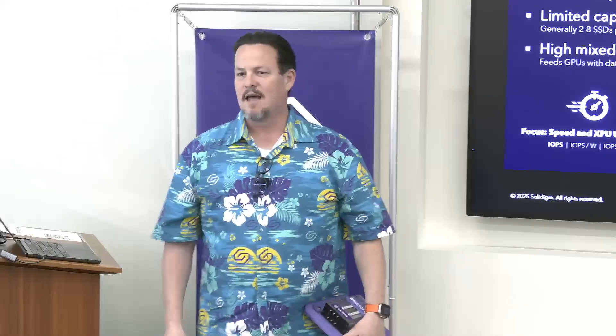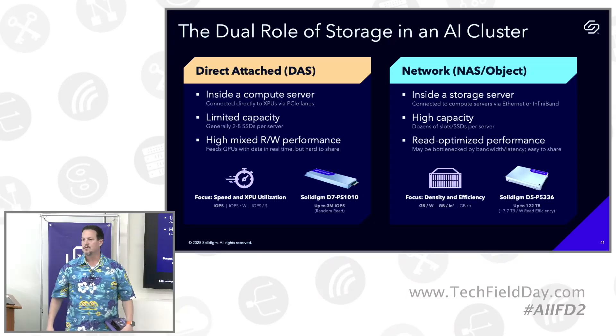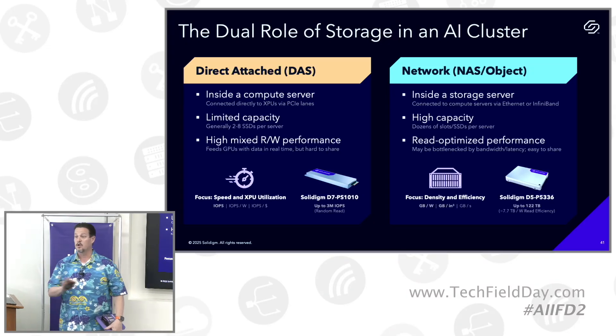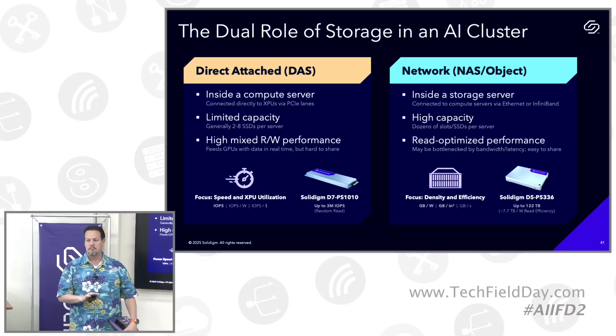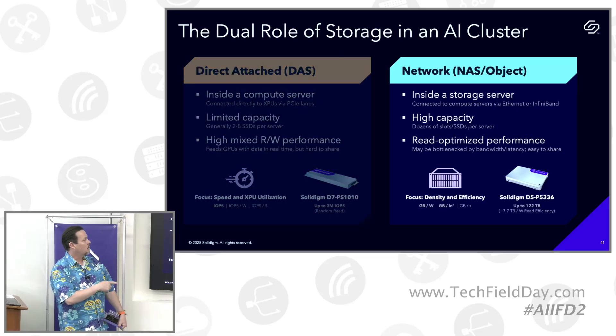We've got roughly 10 minutes left to go through this next little section, but we're going to take a little bit deeper dive now into what Ace was talking about — the storage itself, and how we build products around that. Right now we're going to focus on the network-attached.